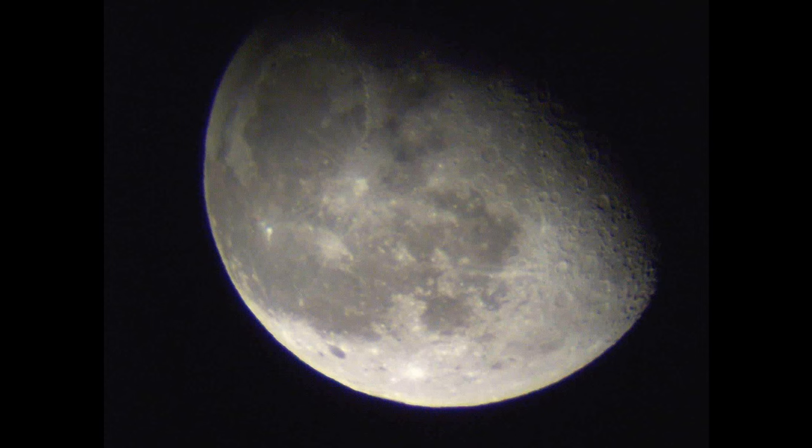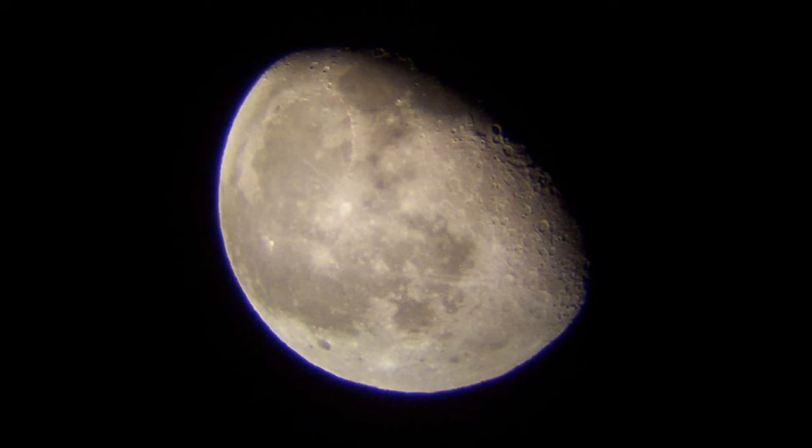Another approach is to observe the light reflected by the exomoon itself. If an exomoon is large enough and reflects enough light, it could potentially be detected by observing the slight dimming of its host planet's brightness as the moon passes in front of it.